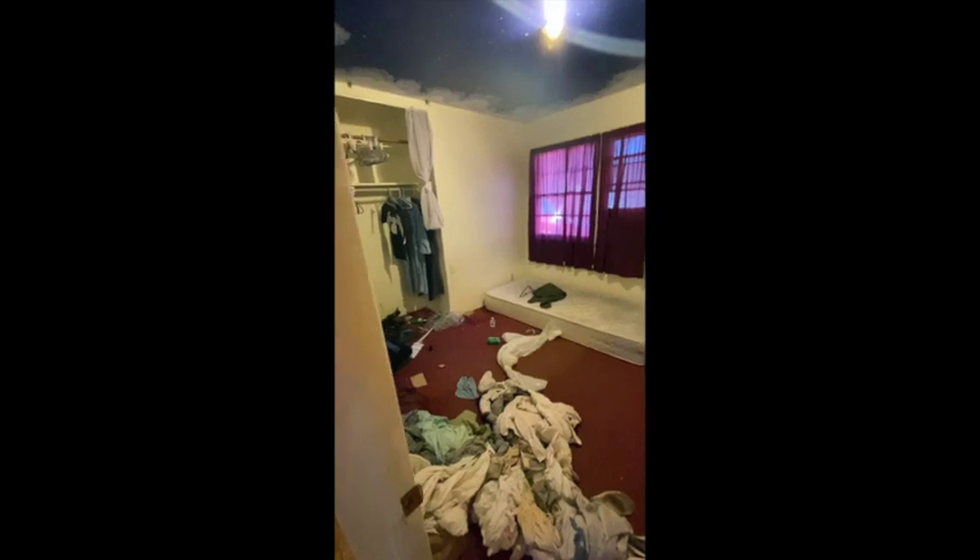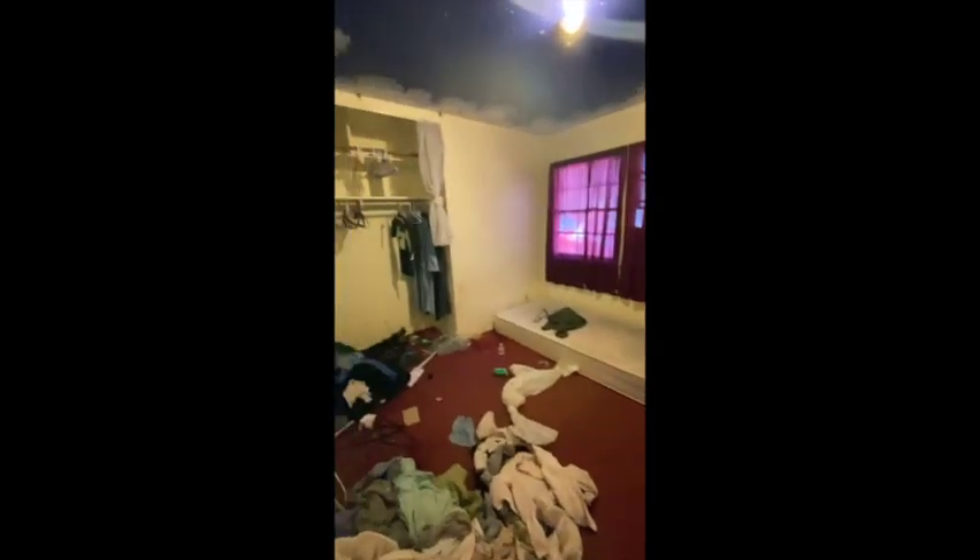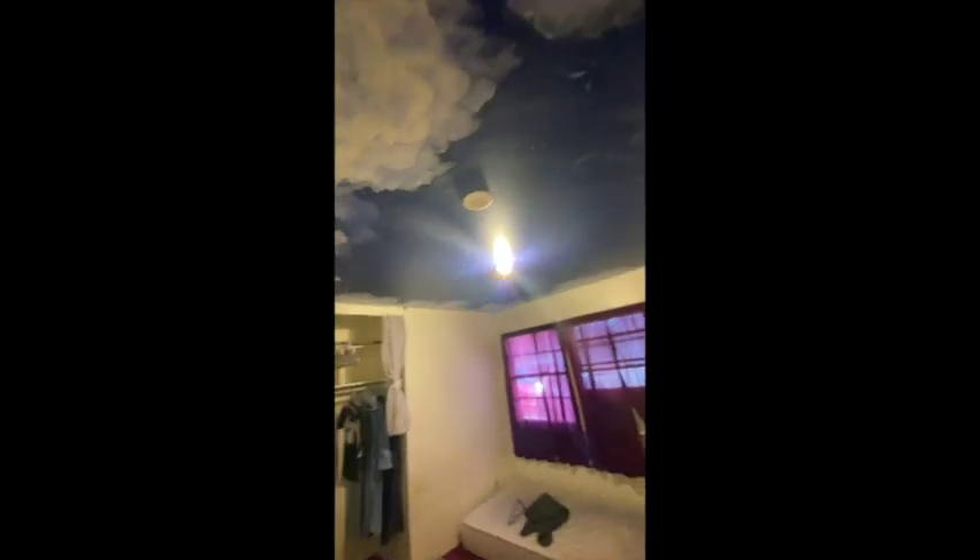This is the first bedroom. Got some clouds on the ceiling.